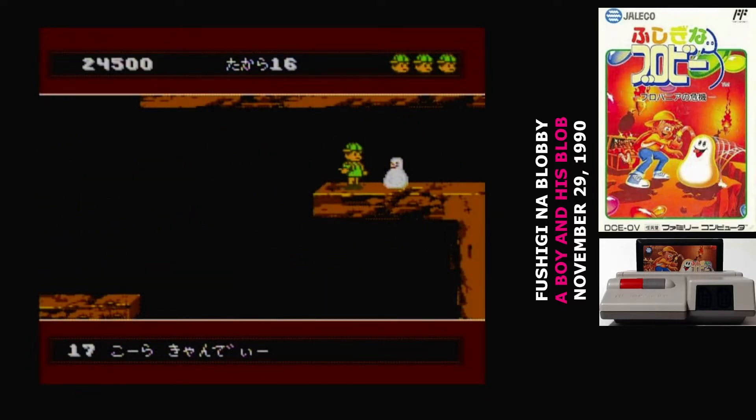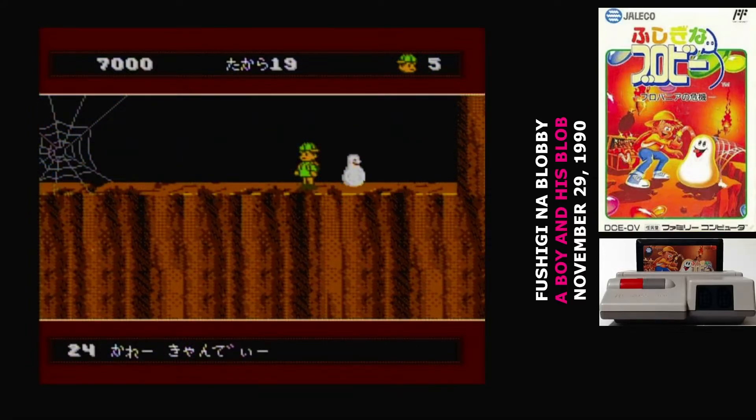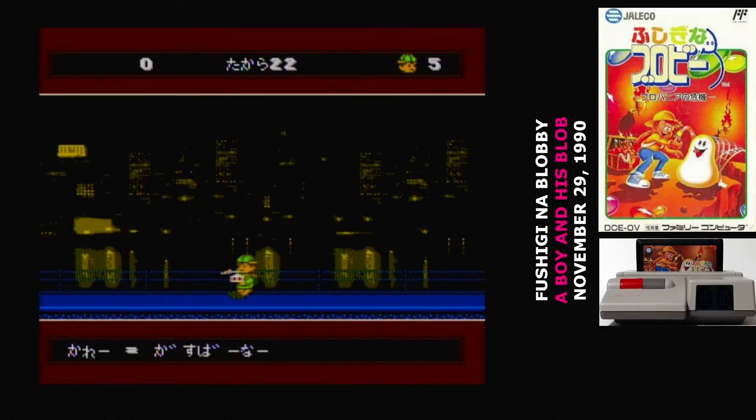Cola-flavored candy turns the blob into a bubble that you can ride in. It lets you explore underwater areas and climb out of the water when you reach the edge. You have to be careful because bumping into sharp objects will pop it. Curry candy turns the blob into a blowtorch, used to burn up a handful of objects. Because curry is only used in a very small number of places, you can use those candies to precisely position the blob.